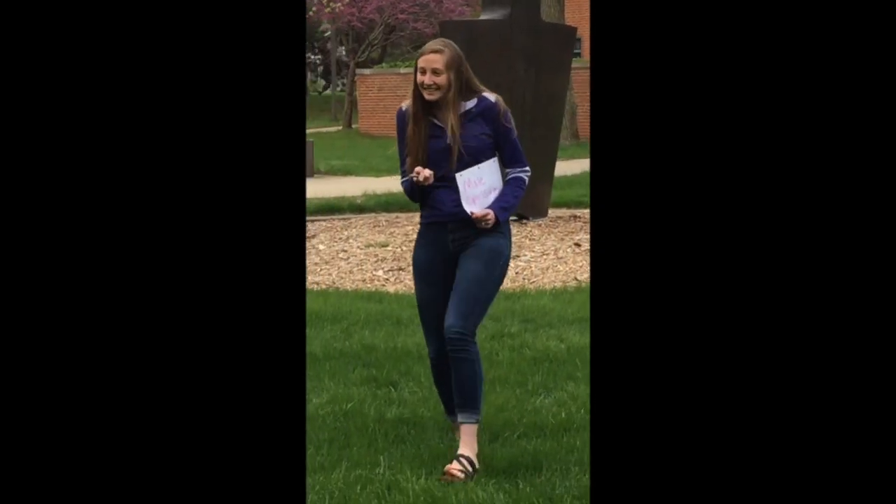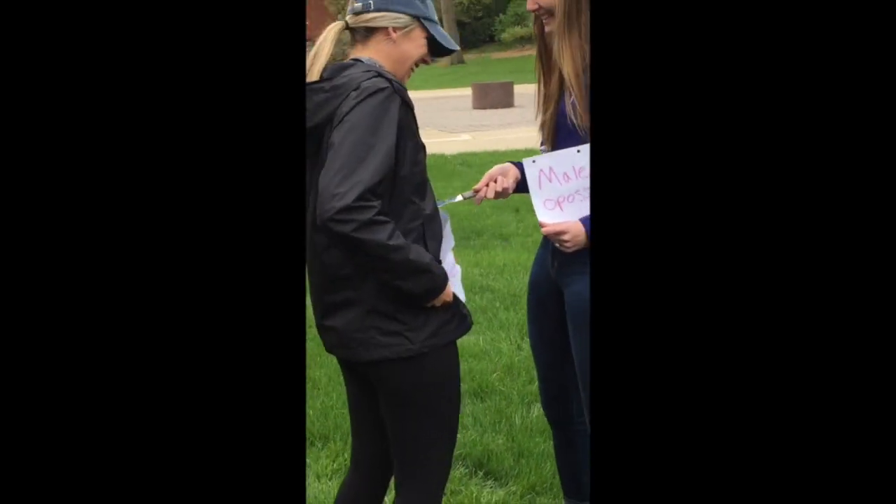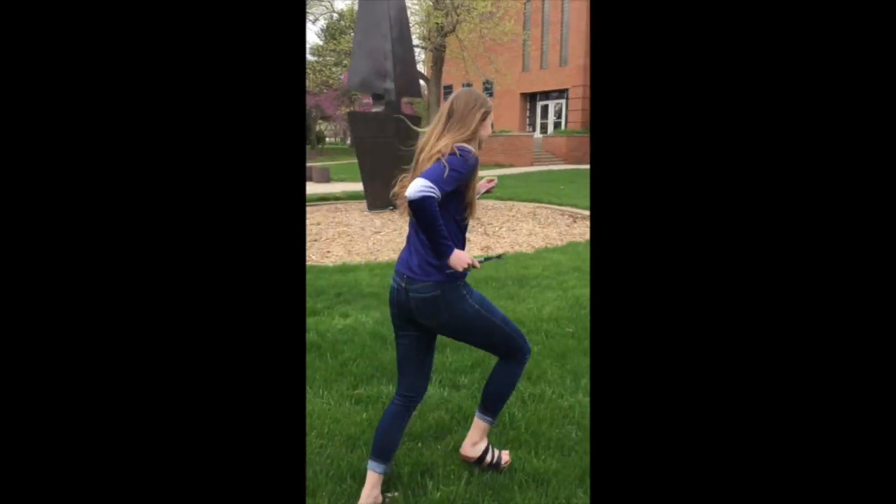The male is making a clicking sound — those are what he makes when he's trying to attract the female. He has now impregnated the female and he is leaving.